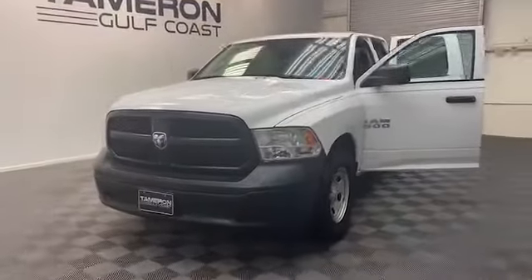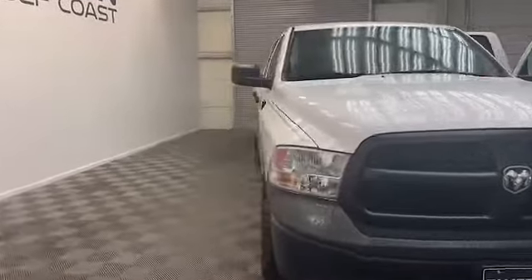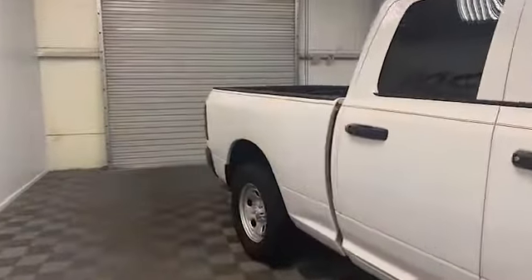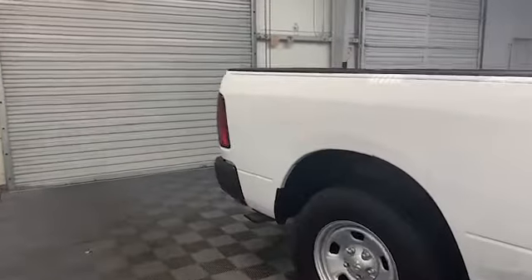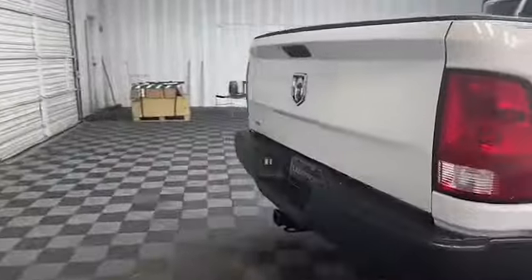Just arrived here at Tamron Gulf Coast. We have this 2018 Ram 1500 Tradesman Quad Cab Pickup. On the outside of this Ram, we have fully automatic headlights, power and heated door mirrors, and a rear backup camera system.